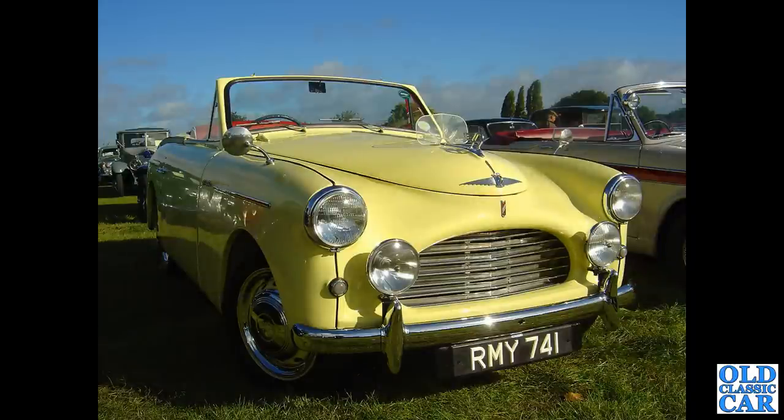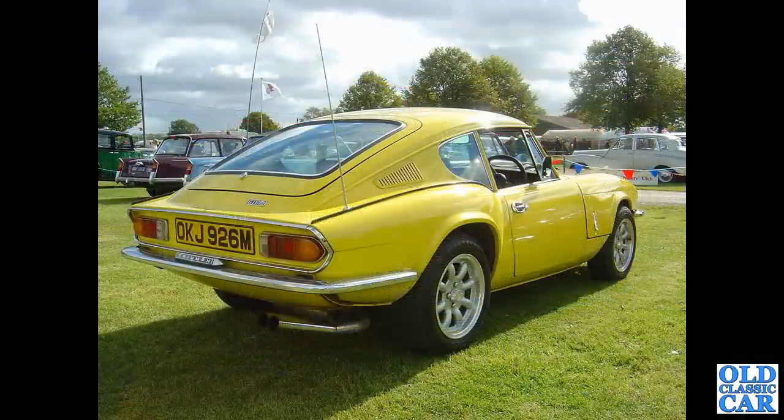Carrying on with these yellow cars, another classic Brit - RMY 741 which is an Austin A40 Sport. Note the bug deflector on top of the bonnet. Still at Malvern in 2005 or 2006, and an early 1970s Mark 3 Triumph GT6 - bright yellow car, very smart indeed.